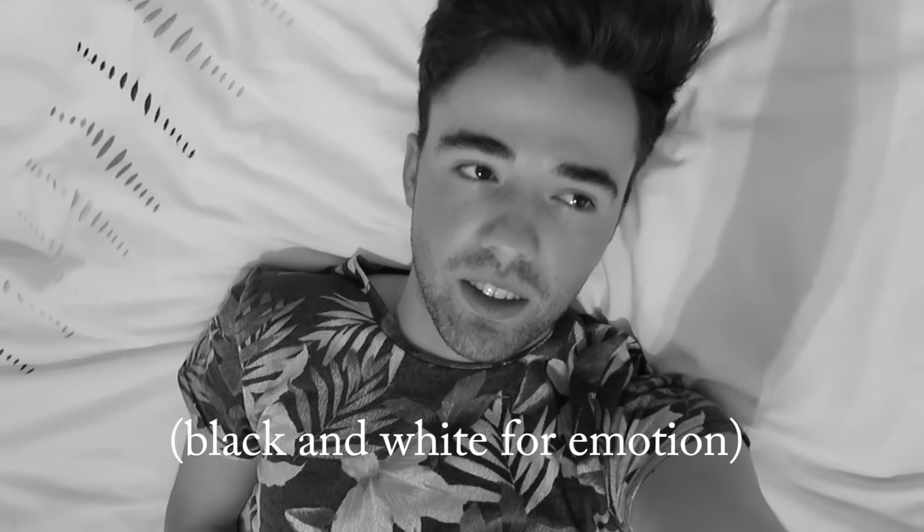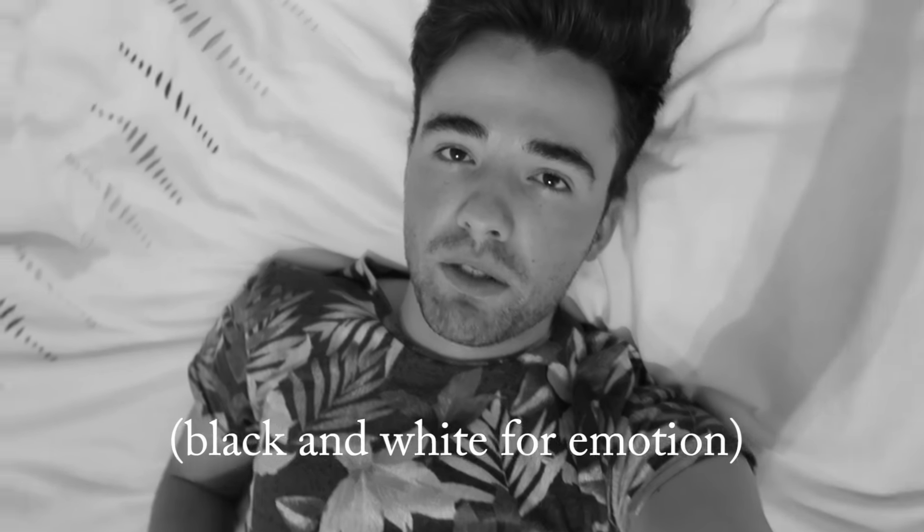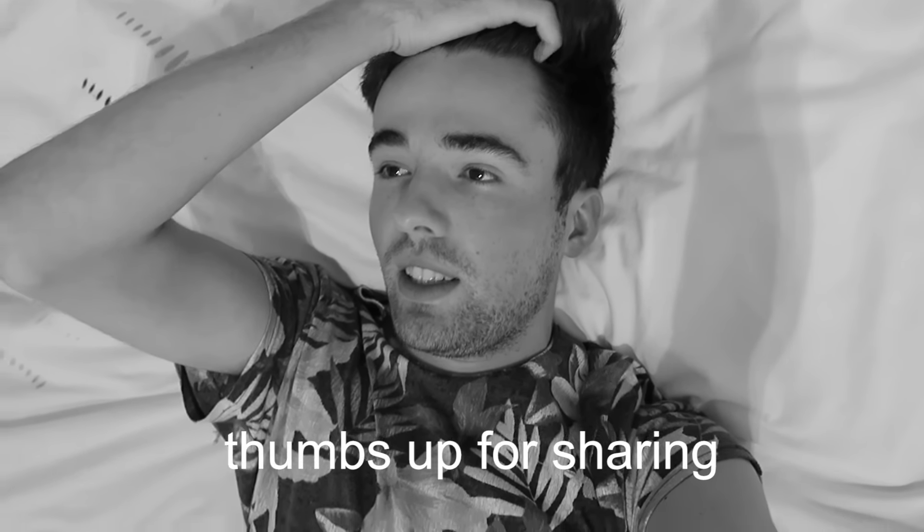So guys, before I carry on with the rest of the vlog, I wanted to say something. I feel like I've always been really open and honest with you guys, and we always share everything. I need to tell you.